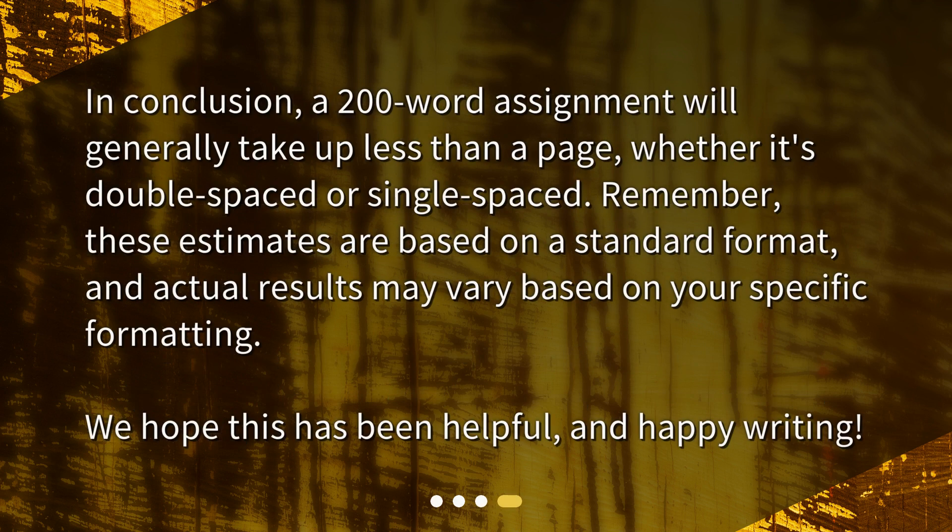In conclusion, a 200-word assignment will generally take up less than a page, whether it's double-spaced or single-spaced. Remember, these estimates are based on a standard format, and actual results may vary based on your specific formatting. We hope this has been helpful, and happy writing!